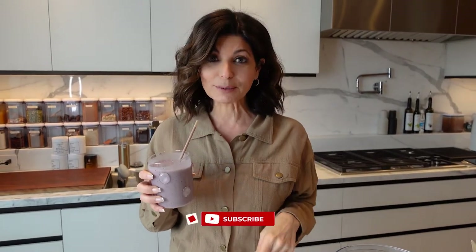Make sure and subscribe, hit the notification button so you don't miss a video. We're gonna have one every week — Tuesdays with Tamsyn. See you then!